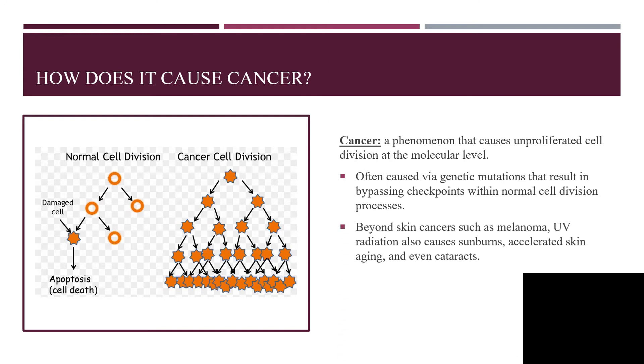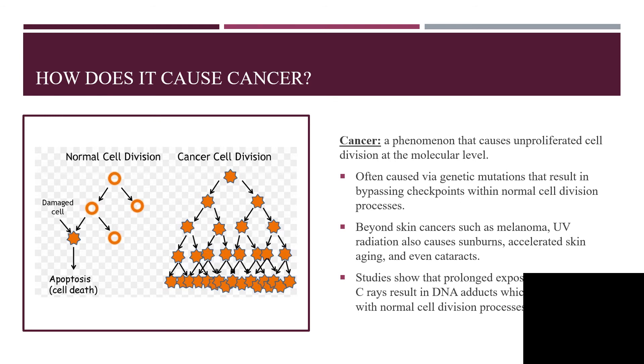Beyond skin cancers such as melanoma, UV radiation also causes sunburns, accelerated skin aging, and even cataracts. Studies show that UVB and UVC rays result in DNA adducts, which can interfere with normal cell division processes.